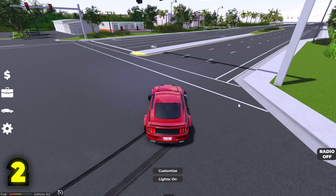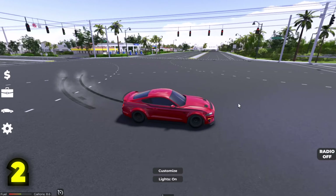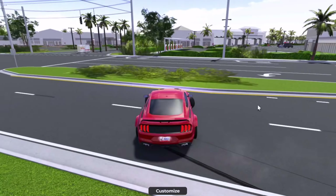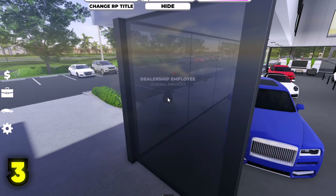I genuinely cannot remember the price of this thing, but I'm pretty sure it was around 100k somewhere around there. It was a pretty long time ago when this thing actually released. But yeah, the Mustang TRT Spec Fiber is an amazing car. At number three, we have the Ariel Atom 500 V8 — this car is actually insane.